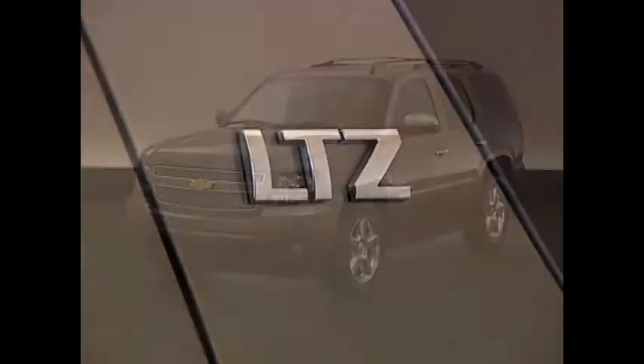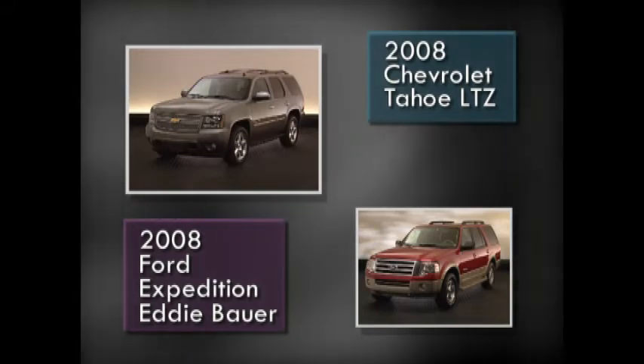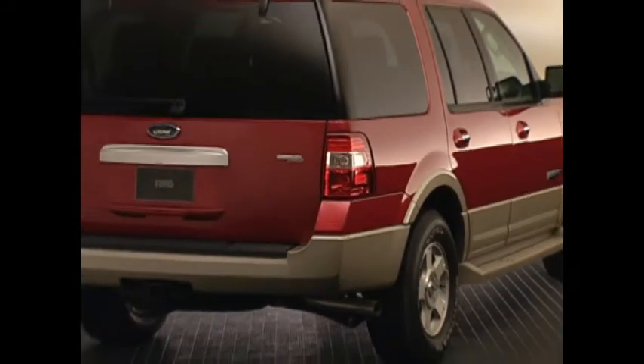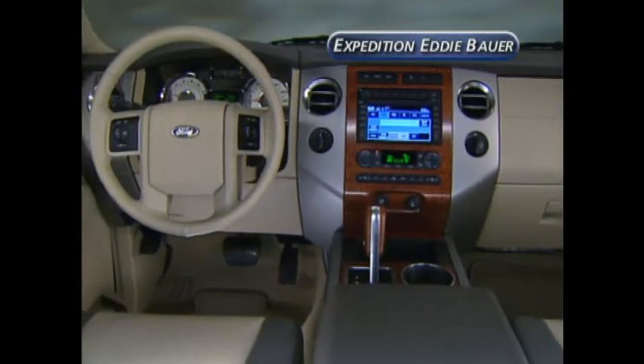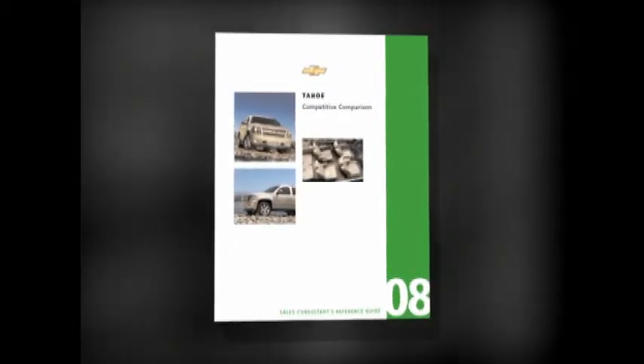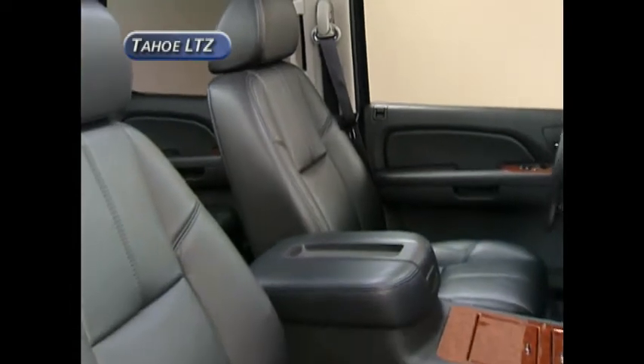The trim package used for this competitive comparison is the LTZ. The competitor chosen is the Ford Expedition in its Eddie Bauer trim. The Expedition was totally new in 2007 and, like the Tahoe, is largely carryover for 2008. Throughout the video, an icon will highlight Tahoe LTZ advantages. For additional information, review the 2008 Tahoe sales consultant's competitive comparison reference guide and the Chevrolet truck product training library materials.